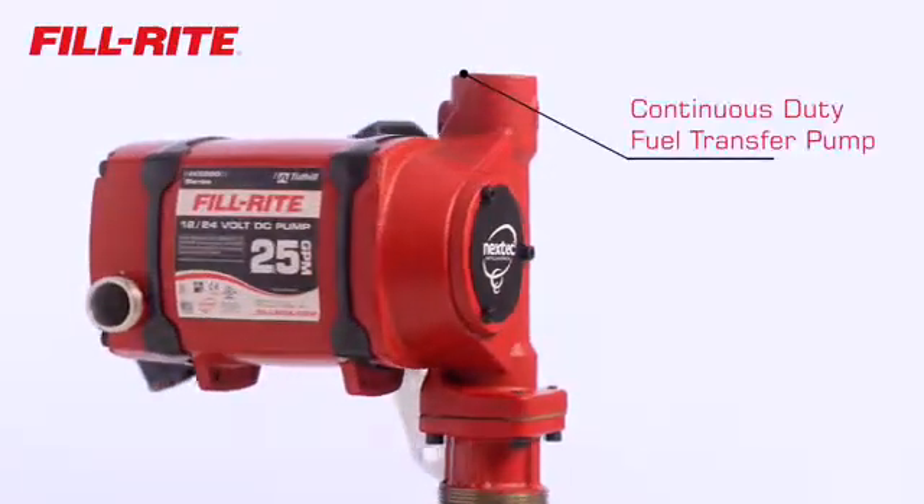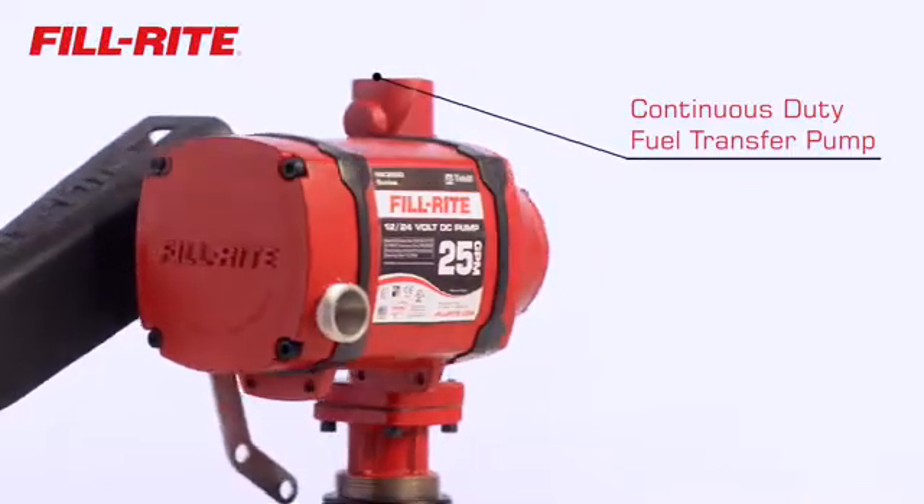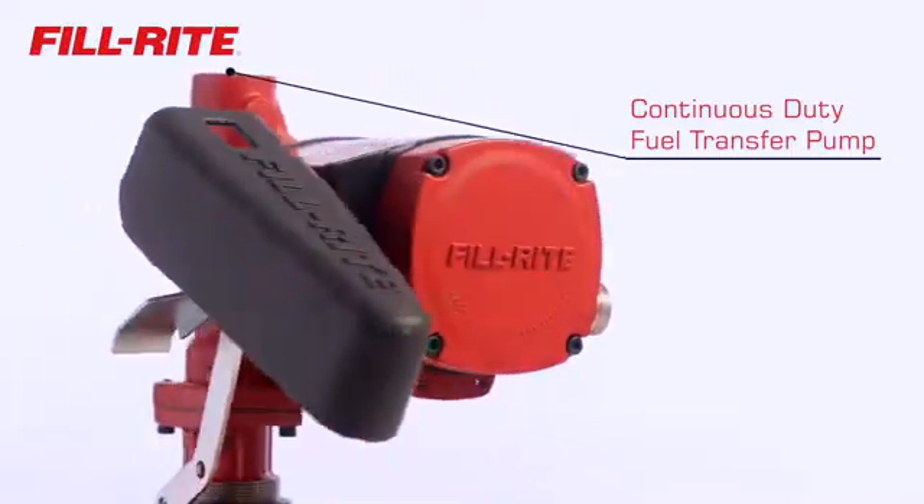These are the industry's first continuous-duty DC fuel transfer pumps. This means you can fuel all day with no worries of stopping due to a 30-minute duty cycle.